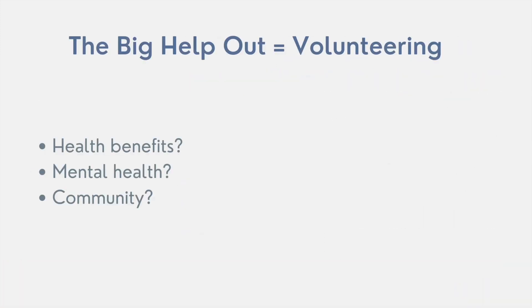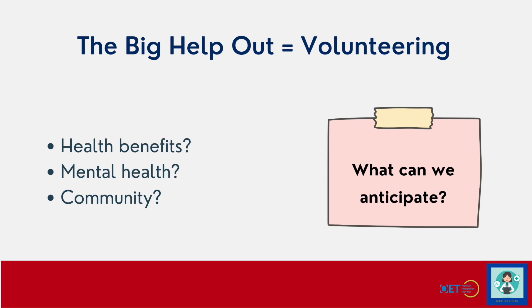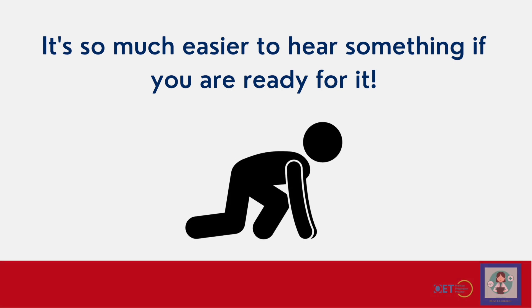So just some ideas: something about volunteering, it could be about the health benefits of volunteering, it could be about improving our mental health, and maybe something about the community. Now, why am I asking you to anticipate — to think about the context? The reason is it's so much easier to hear something if you are ready for it, if you are anticipating it, and this is a great skill to have in your OET. Always look at the context and always try to anticipate what you might possibly hear. You might not be right, but you're getting your brain ready.